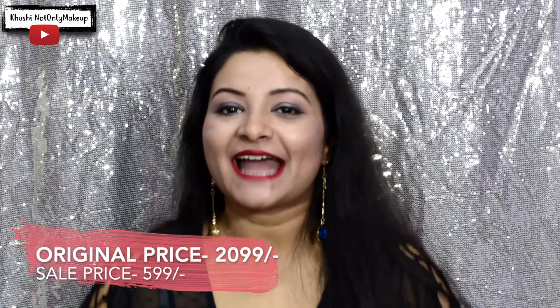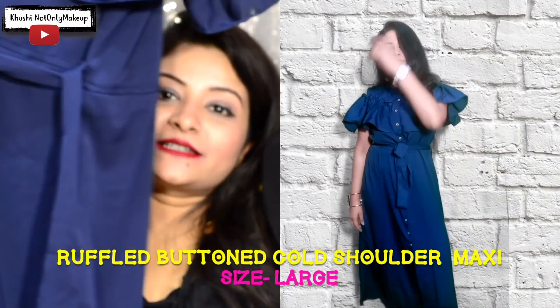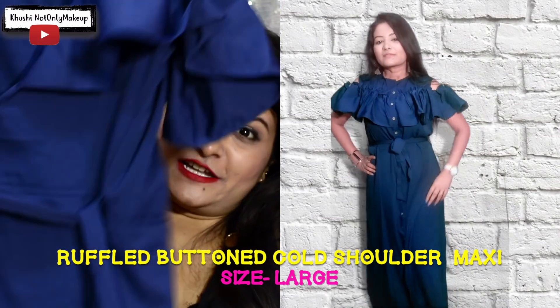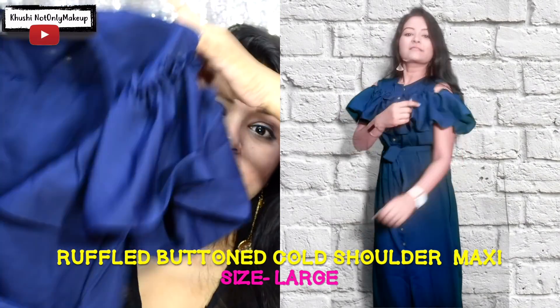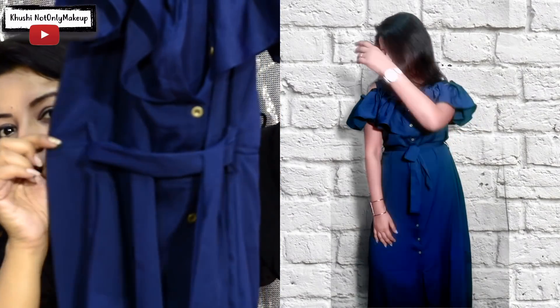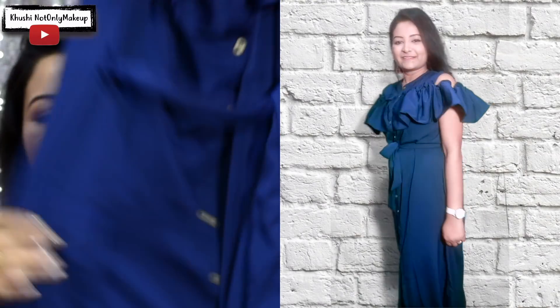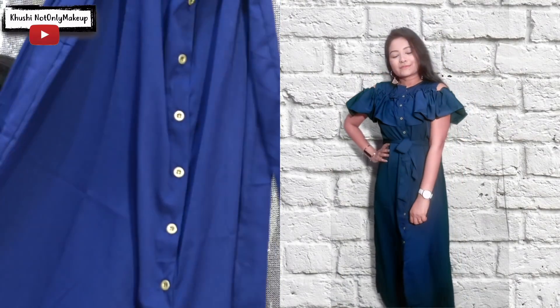The next one is also a dress — a blue full-length maxi dress with buttons in the front, ruffles in the front, and a cold shoulder cut. It has elastic fitting on the waist and also a belt to further tighten it if you want a more fitted look. It is so good for the price.